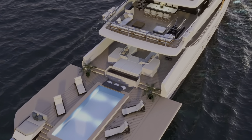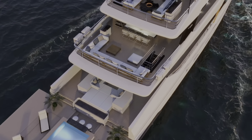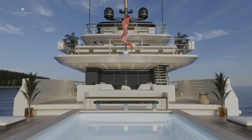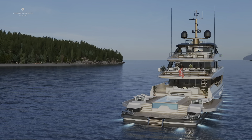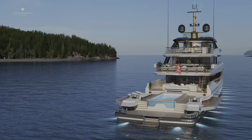The main deck has an elongated aft deck with a large swimming pool surrounded by sunbeds. This area can be expanded thanks to unfolding bulwarks. The covered pool can also serve as a storage area for toys and equipment. Additionally, two tenders can be placed on the aft deck.